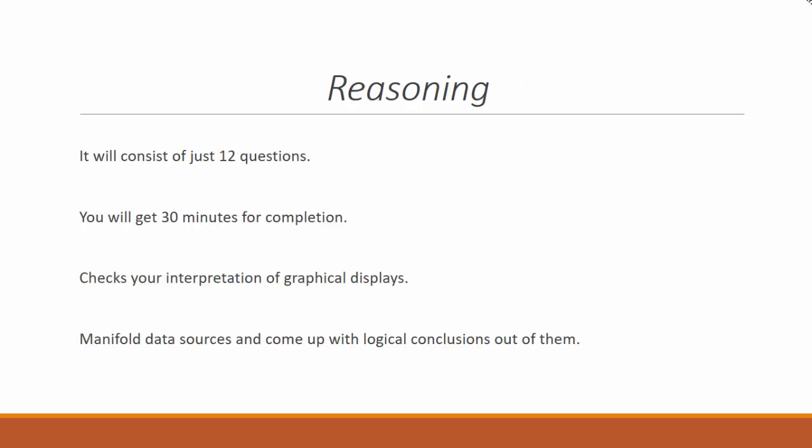Reasoning: This section consists of just 12 questions and you will get 30 minutes for completion. It mainly checks your interpretation of graphical displays and multiple data sources, and your ability to come up with logical conclusions from them.